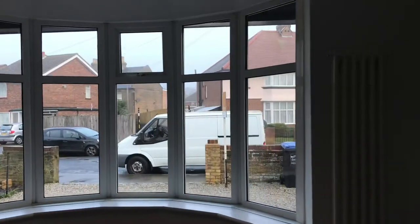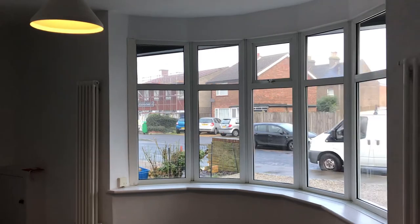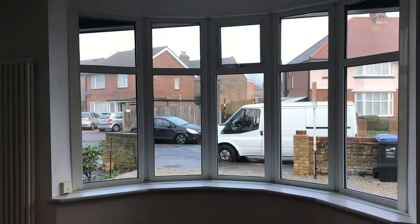Back into the master bedroom with the bay window to the front. Thank you for watching.